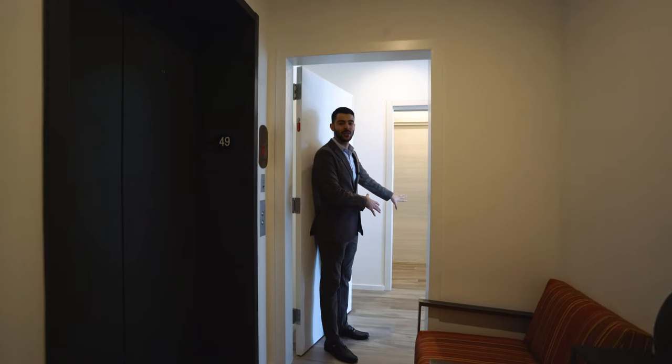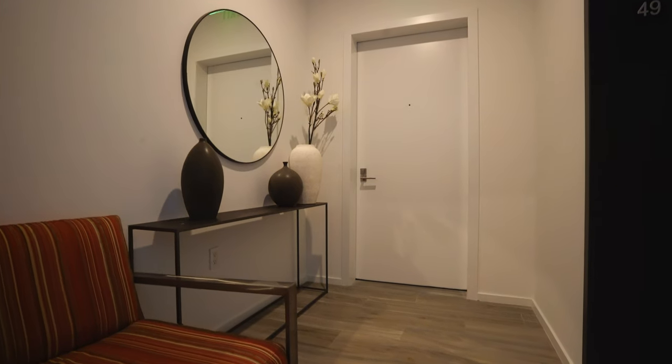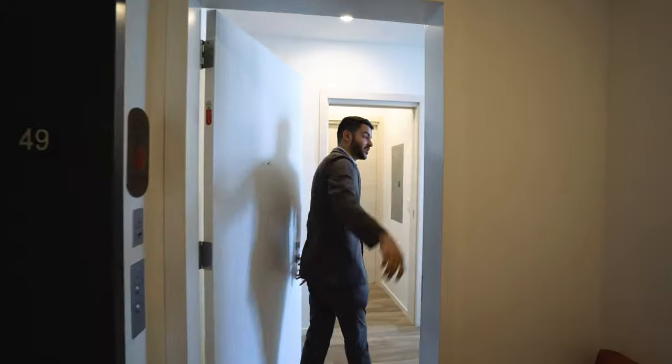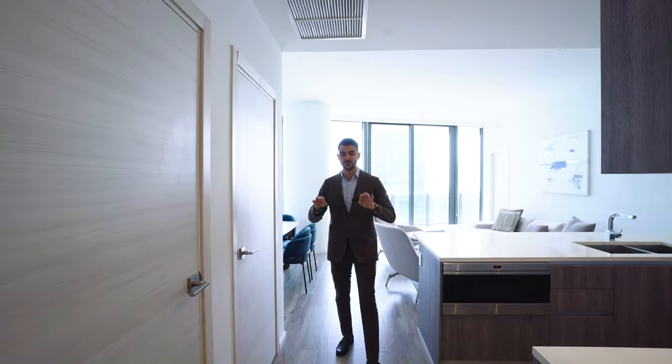Before we come into the actual unit, we have to mention there's a private foyer right here off of your private elevator. So you get out of your elevator, or your guests get out, they have to knock here. They can put their shoes down, you can put your keys down in that space. And then of course you have a service entrance to take out the trash and whatnot. Like we mentioned, you have just over 1,300 square feet with three bedrooms and three baths.